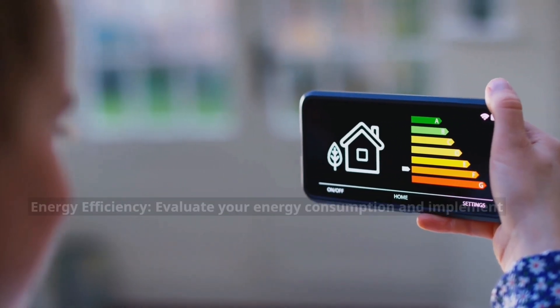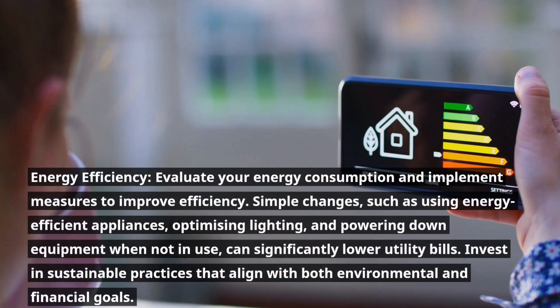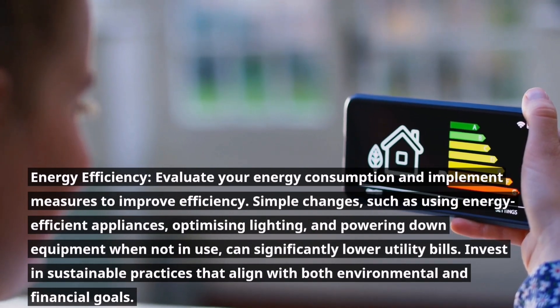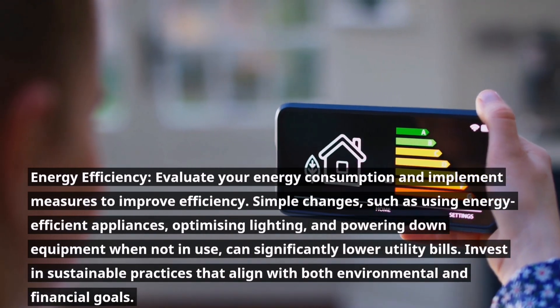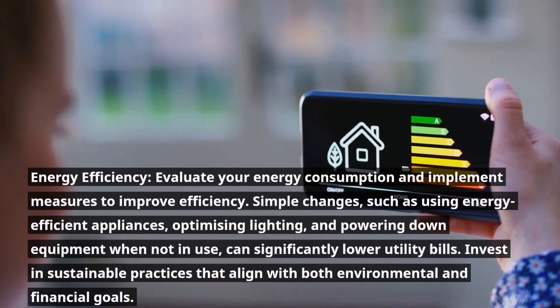Energy efficiency. Evaluate your energy consumption and implement measures to improve efficiency. Simple changes, such as using energy-efficient appliances, optimizing lighting, and powering down equipment when not in use, can significantly lower utility bills. Invest in sustainable practices that align with both environmental and financial goals.